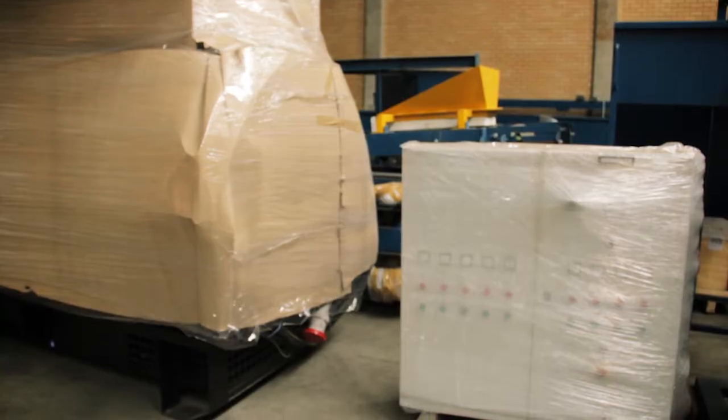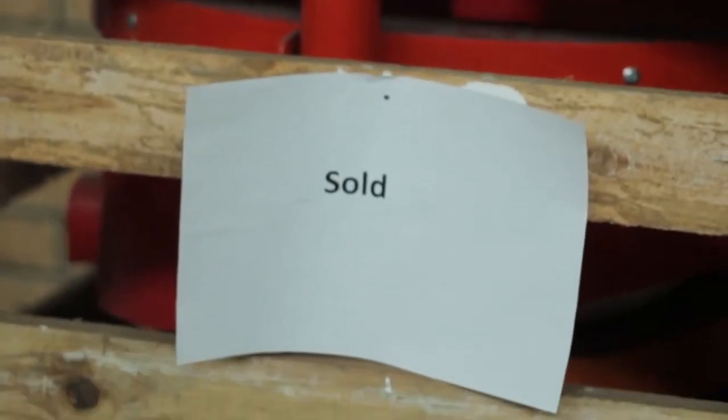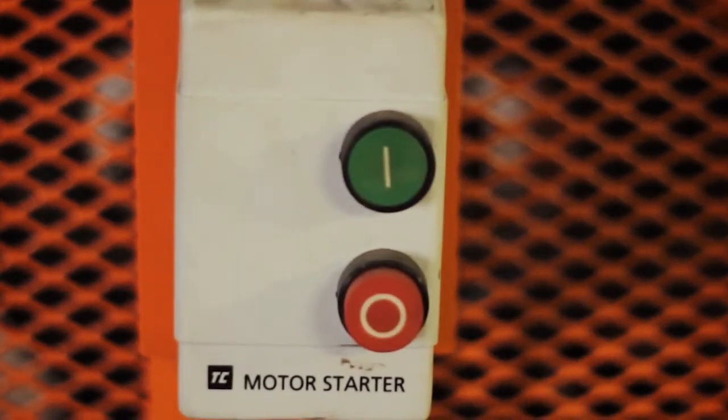More importantly, we pre-assemble the plants. They are pre-manufactured, pre-assembled, pre-plumbed, pre-wired. So when it gets to site, it is literally plug and play. Capital costs are a lot lower, and the equipment is easy to run.